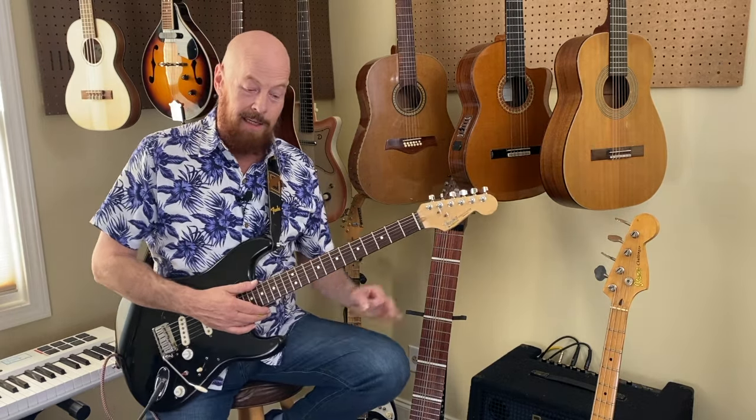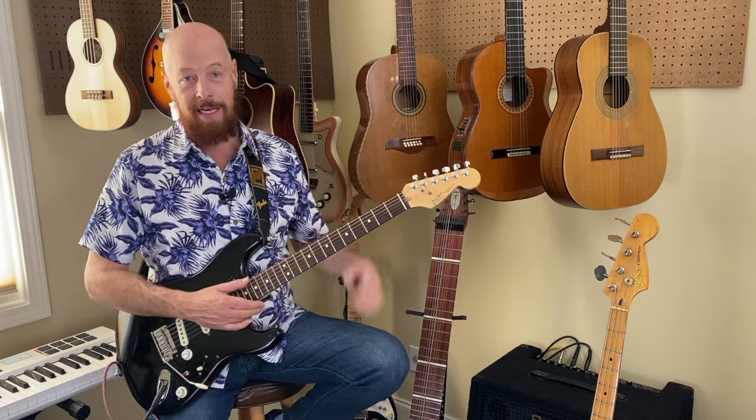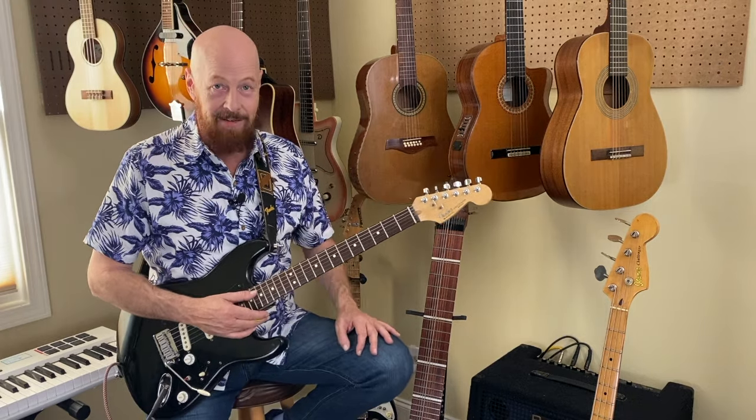By 1952, the Gibson company had worked out something with Les Paul, and the Les Paul guitar went to market.